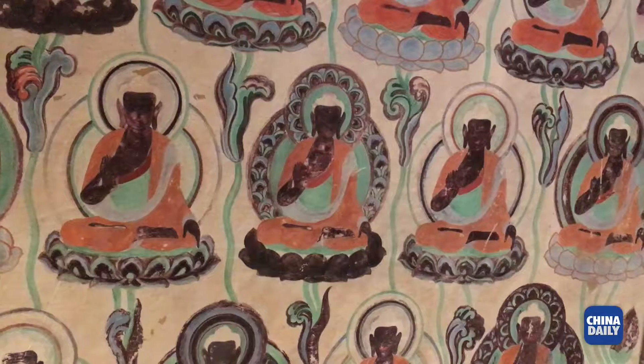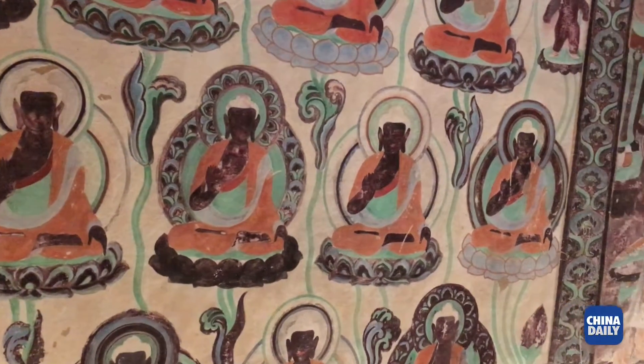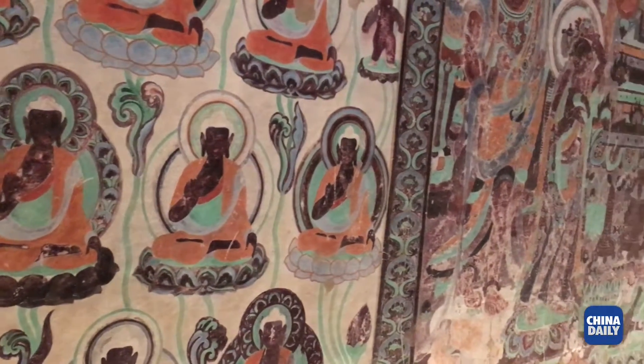This summer at the Getty Research Institute we have an exhibition on the cave temples of Dunhuang, which is about Buddhist art on China's Silk Road from the 4th to the 14th century.